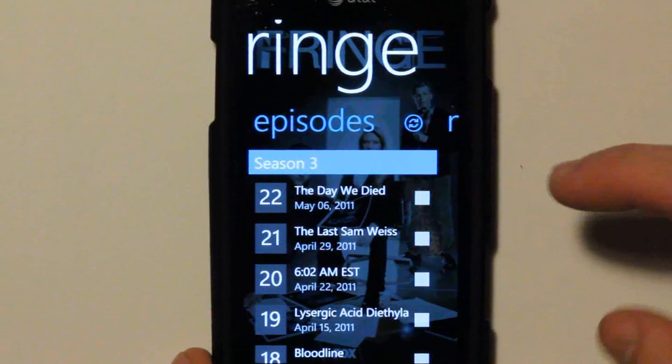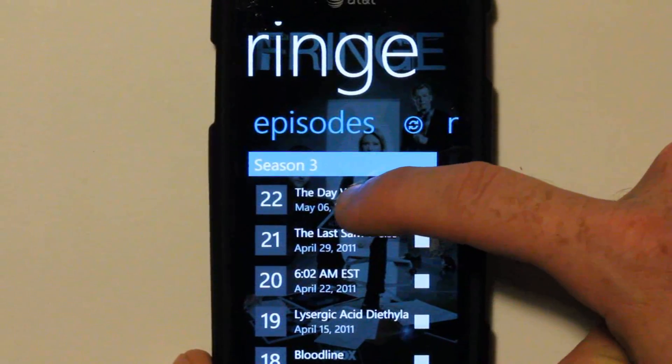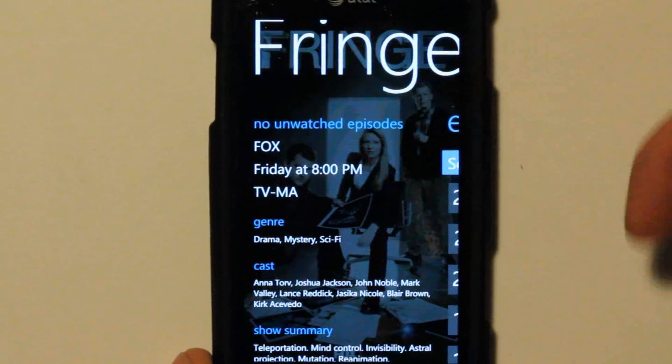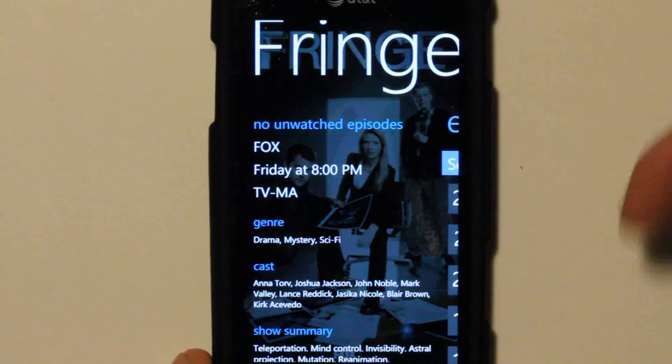Let's say that I did watch all of Fringe, all the way up to this last episode on May 6th. If I click and hold, I can mark all previous as watched. And then when I go back — no unwatched episodes. And then obviously when a new show airs, it will update me that I have one unwatched if I missed it.